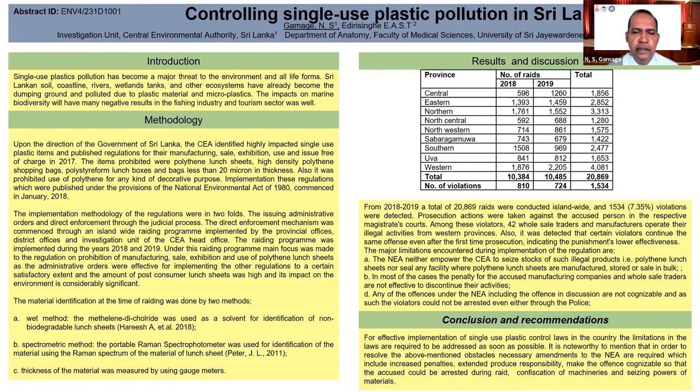Administrative orders were effective to a certain extent, but were not much effective in the case of polythene lunch sheets, which were being used island-wide. The CEA conducted island-wide raiding programs during 2018 and 2019, with a total of 20,869 raids conducted. Of these, 1,534 violations were detected, representing 7.35 percent.